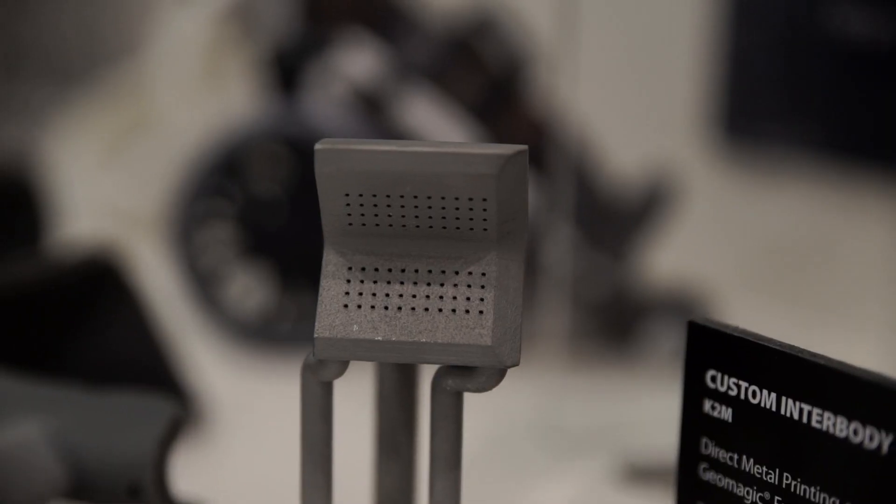We focused on honing in on the parameters — things like porosity amount and size, surface roughness — what we could control, and optimizing that for bone activity. I would say that 3D Systems has really been a great partner from beginning to end.